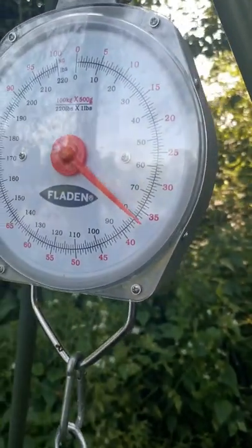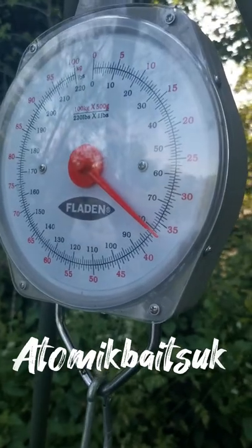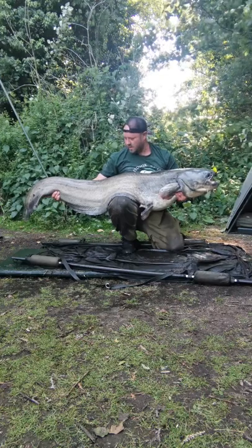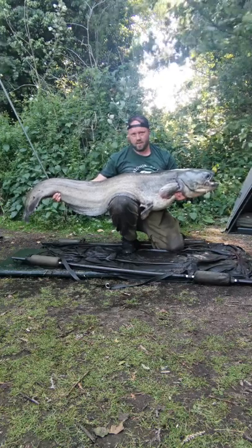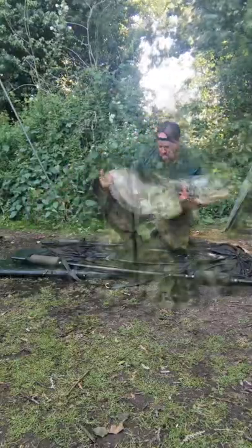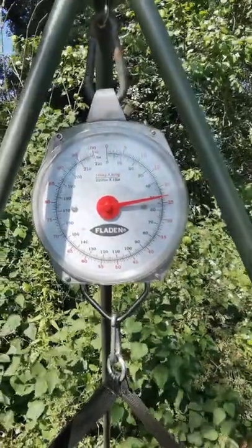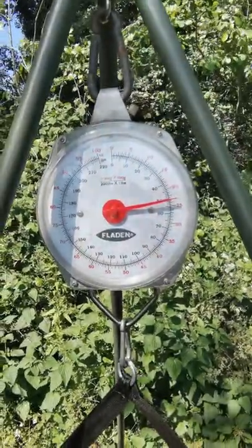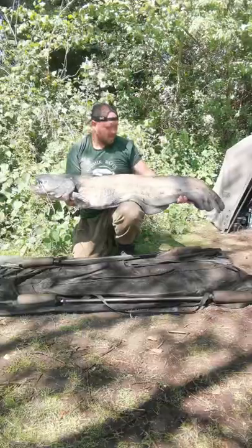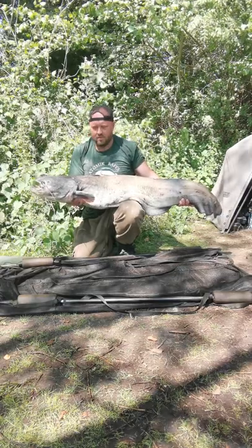Another one out, fell to Atomic Baits — 80-pounder, lovely. Look at the camera again. 80-pounder, on the nose. Second cat of the session — 50-pounder. Bang on. Another second cat of the session on Atomic Baits Pellets, bang on 50-pounder.